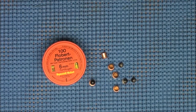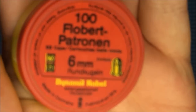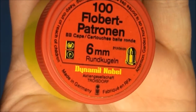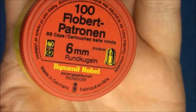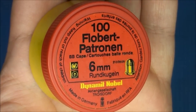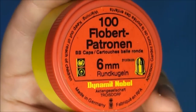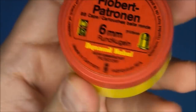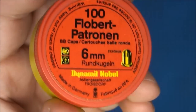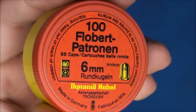Hey guys, I was rummaging through some boxes the other day and I found this little case of some interesting ammunition that I hadn't seen for a long time. In fact, the last time I saw this little case of ammo was probably 20 years ago when we had a rat infestation in our garage. My father bought a box of these — a little container of these 6mm Flaubert BB caps.